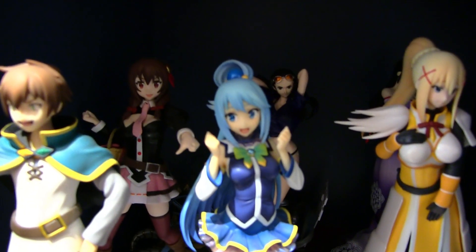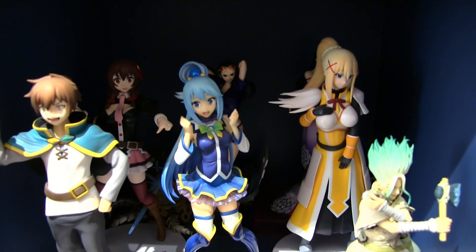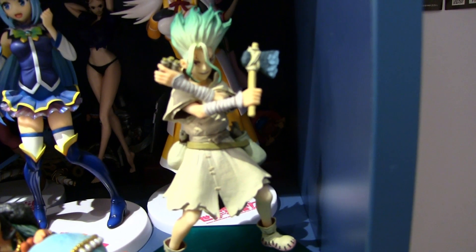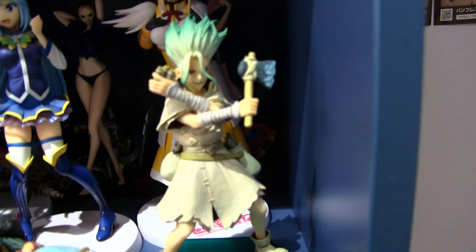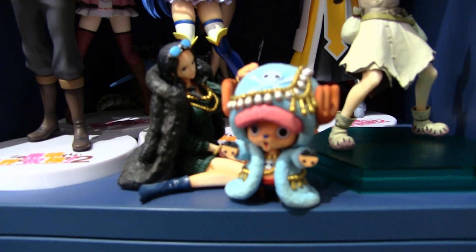Next up we have a few prize figures and a few more expensive figures. I really love this Aqua figure — she just looks so goofy and dorky, like she should. I'm considering moving this shelf up a little bit and getting a good Megumin figure to go with them. This is a Pop Up Parade Senku figure — I often use this when people ask about Pop Up Parade; they're very high quality for the price.